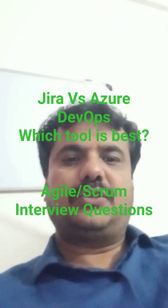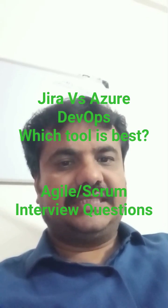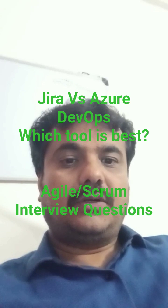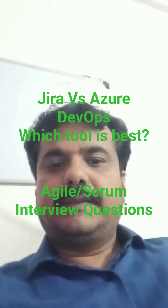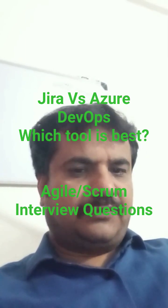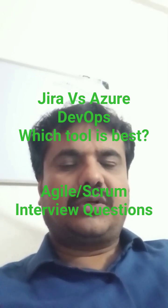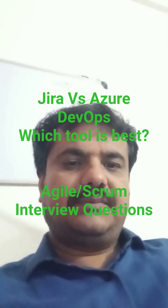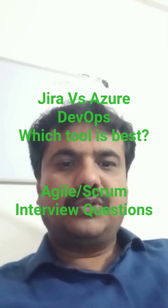Hello everyone. Today's interview question is: which tool is best for our Scrum project — Jira or Azure DevOps? These are two popular tools. Both tools are very good; it depends on your requirement. I will tell you three differences which will help you choose the right tool.